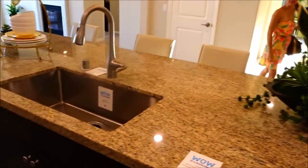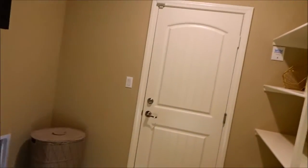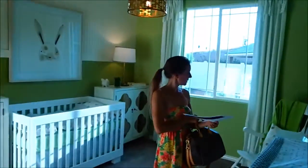Huge island! I think this is like our granite. This one's much nicer. Look at all this shelving that's included. You gotta like walking from your garage into your laundry room. They do have big lots.